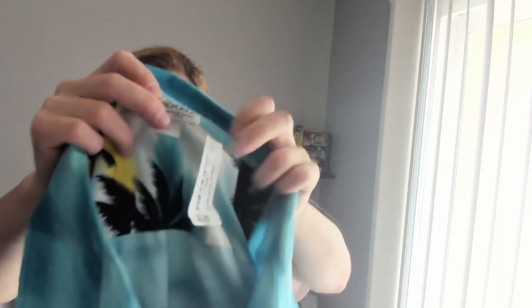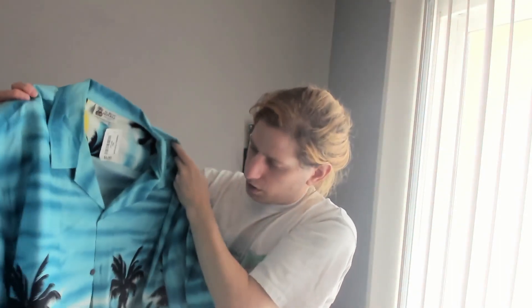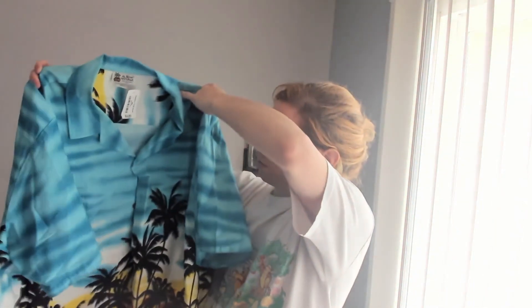This one was new to me — it's a brand called Aloha Republic. Men's 3XL with a definitely vintage tag and just a big loud style. I paid $3.95 for it. It's definitely cotton, which I usually prefer to stay away from for Hawaiian shirts, but it looked like it was selling for around $30, so at $4 — why not?